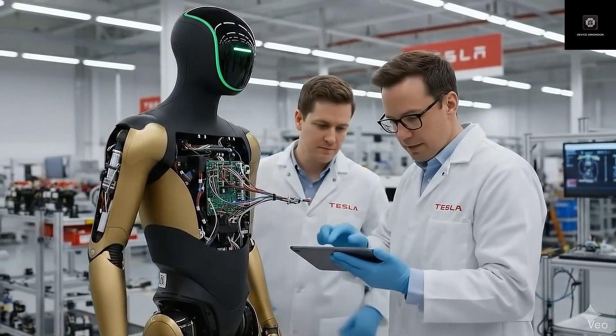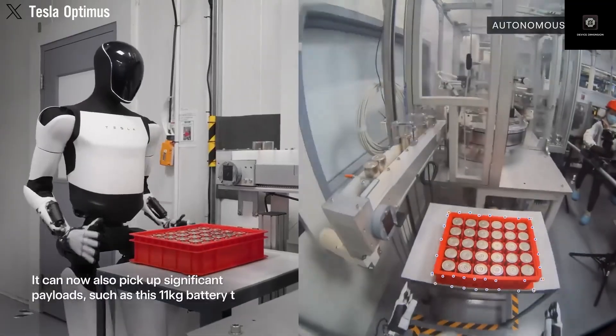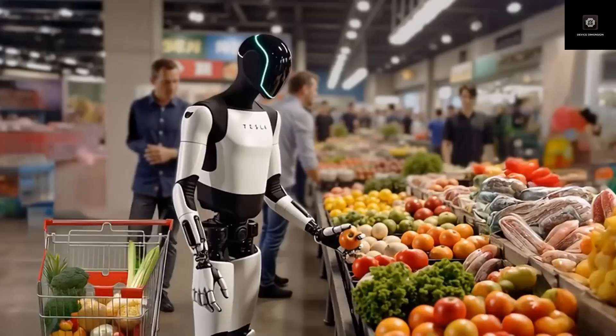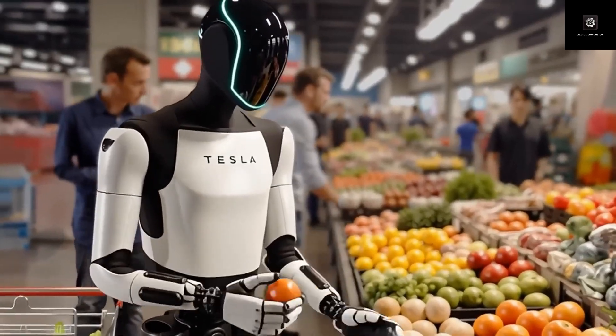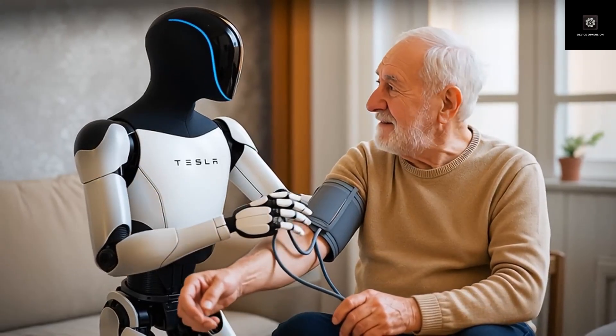This new version brings human-level hand movement, the ability to learn tasks simply by watching videos, and enough endurance to work for 8 to 10 hours at a time. Within the next couple of years, Optimus could begin reshaping the global workforce in ways we have never seen before.